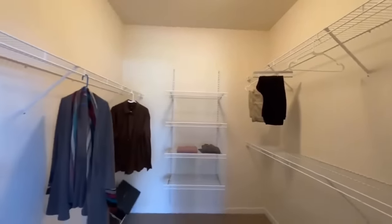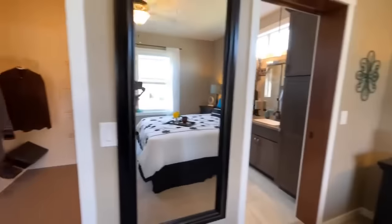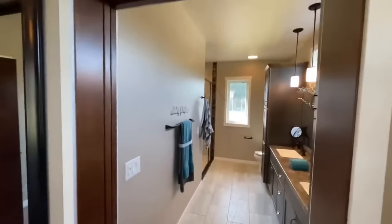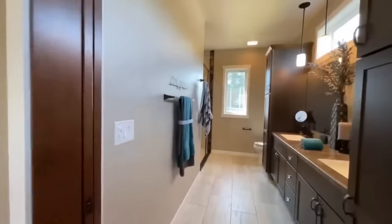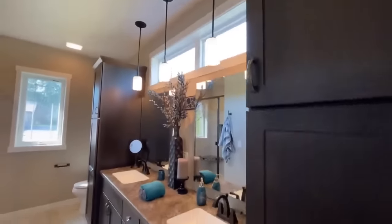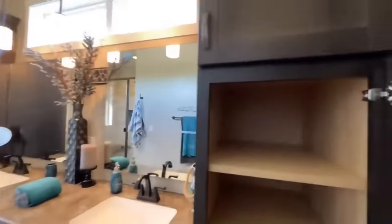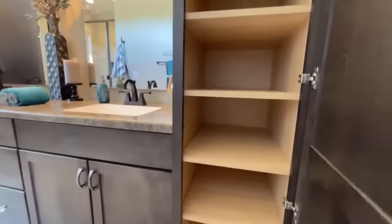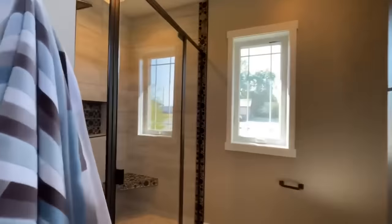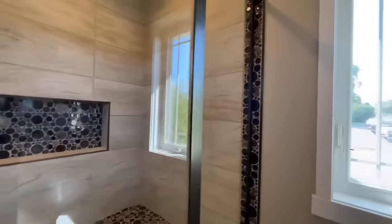You do have a nice pocket door — and you'll find pocket doors throughout this home separating different rooms. This one leads into the master bathroom. Beautiful double vanity, pendant lights, another transom window, some cabinets, and nice wood shelves in there. And then — look at this shower! Look at the tile work going around it.